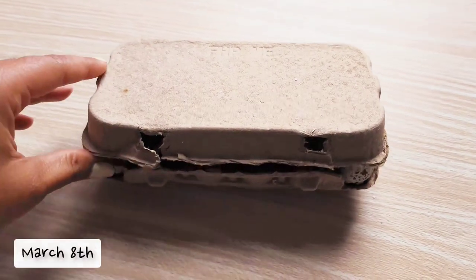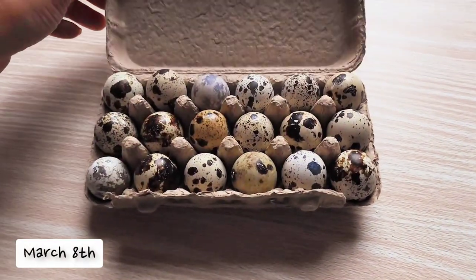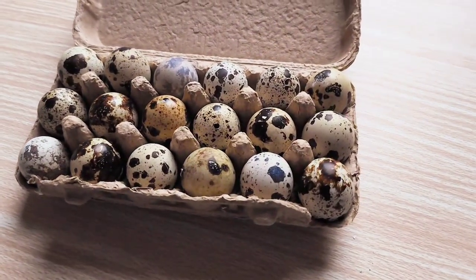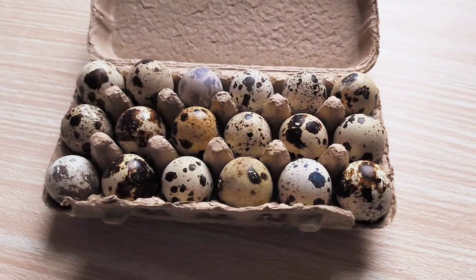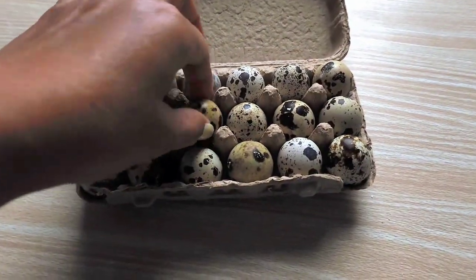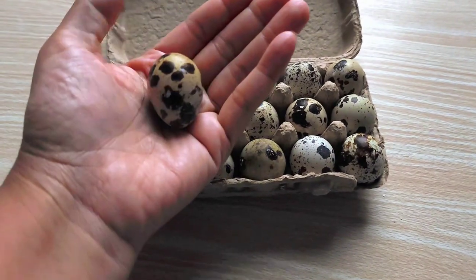Something egg-citing is happening! I ordered 18 quail eggs from eBay and I'll be hatching them for the first time. For the first 24 hours they need to rest after being shaken up in shipping, so I won't be putting them in the incubator until the next day.